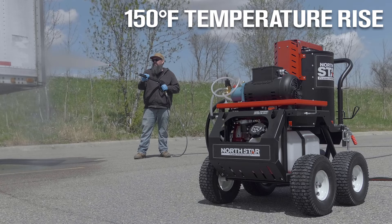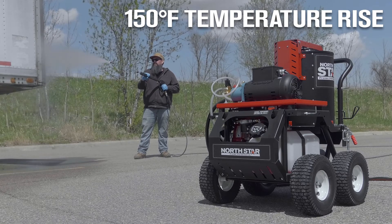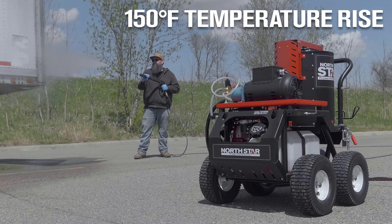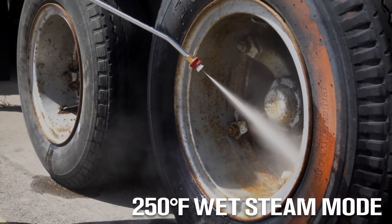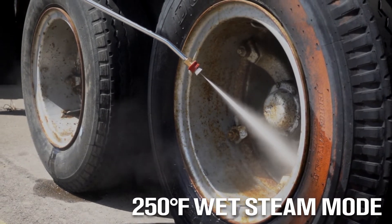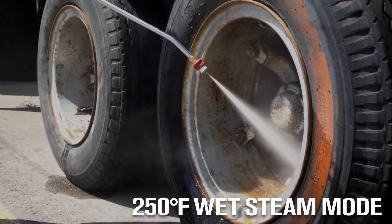It gives you an industry-leading 150-degree temperature rise for more effective hot water pressure washing that melts away grease and oils. Optimize performance with the 250-degree wet steam mode that delivers an unbeatable combination of high heat, high impact, and high flow rate.